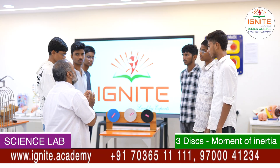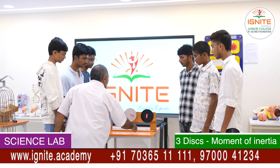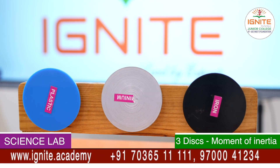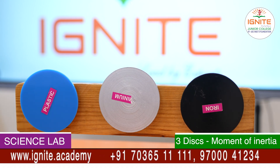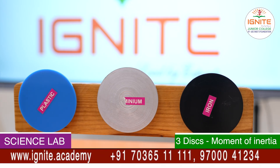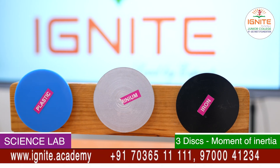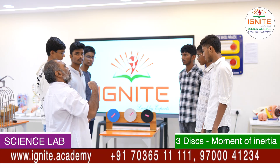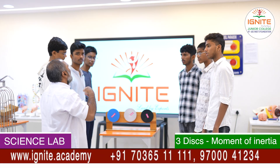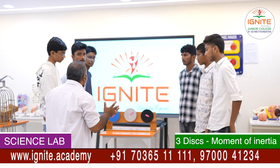Now watch — I am rotating plastic, aluminum, and iron. See that plastic has come to rest, followed by aluminum, and the iron wheel keeps on rotating because of its greater mass and greater moment of inertia. It continues rotating and finally comes to rest.